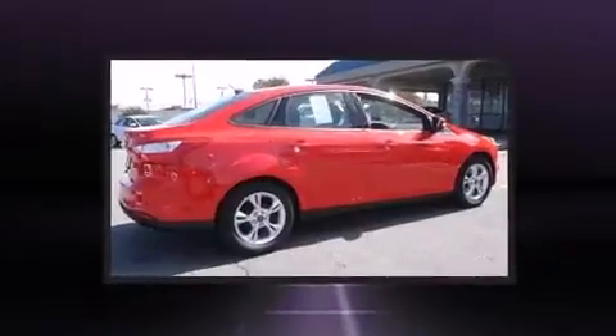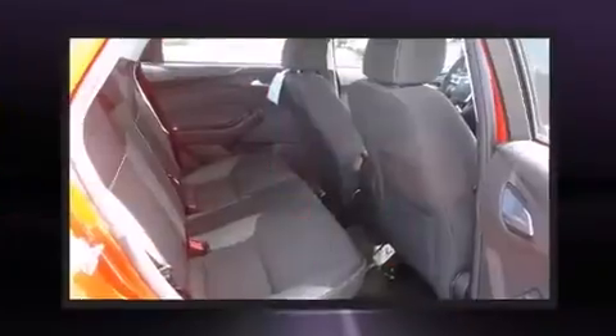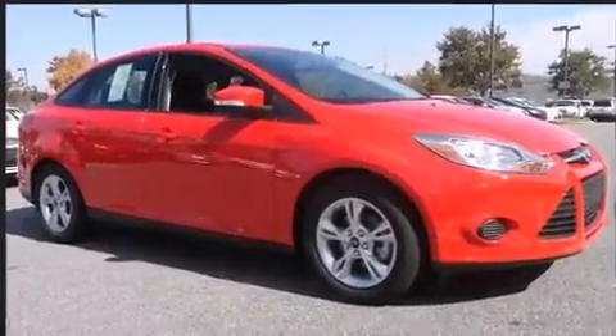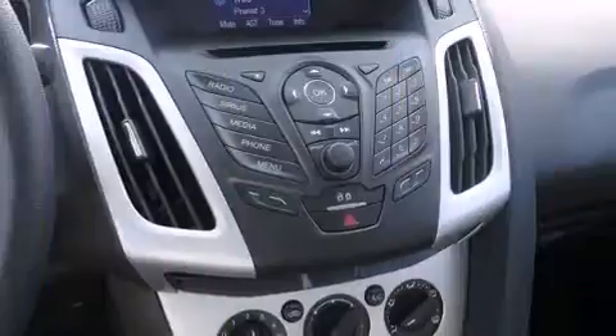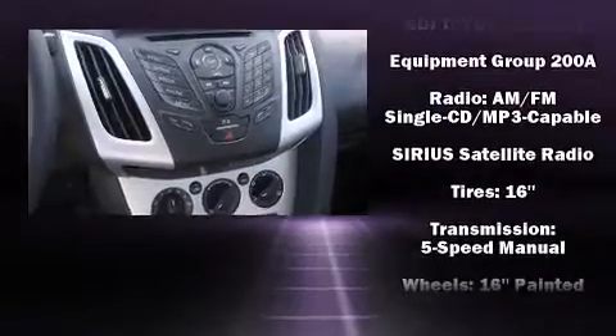One-touch window functionality, a tachometer, a trip computer, fully automatic headlights, and remote keyless entry. Ford also prioritized safety and security by including dual front impact airbags, head curtain airbags, traction control, a panic alarm, and ABS brakes.